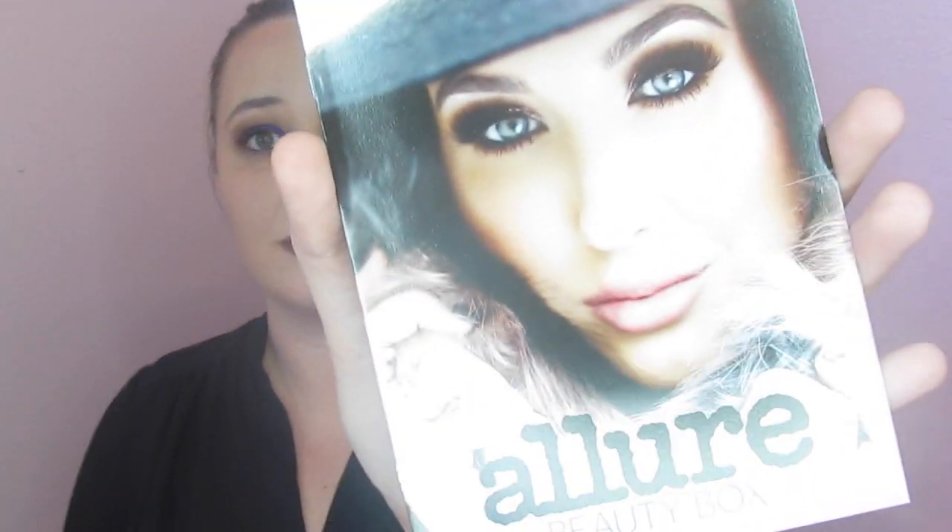Here is the creator of this month's box. Jaclyn Hill curated this month's box and what we are getting is all of her favorite products, which is amazing. If you're not a YouTuber you may not understand this, but Jaclyn Hill is someone that a lot of us look up to — she is just an amazing YouTuber. She has made a huge name for herself and has been incredibly successful. We're going to go ahead and look at these products.